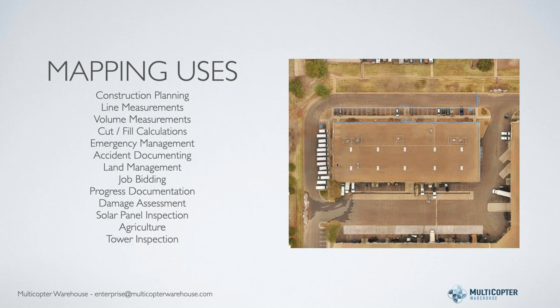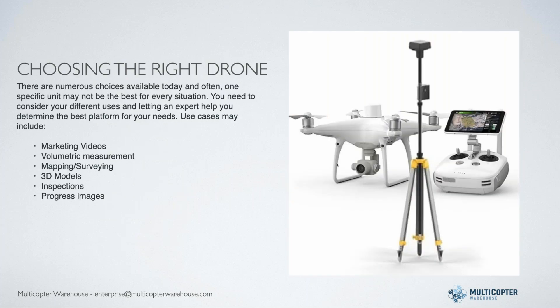That explains the different things people are using mapping and surveying tools for. Next I'm going to look at the type of hardware you might want to consider - the different ones being used and the pros and cons of each. There's a ton of different choices right now, and different units may be better for some things versus others. Of course, the more functionality you get, the more you get to pay for it.